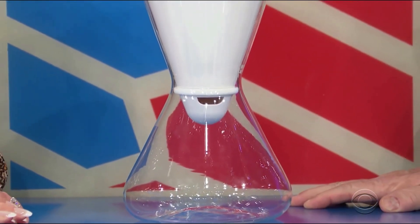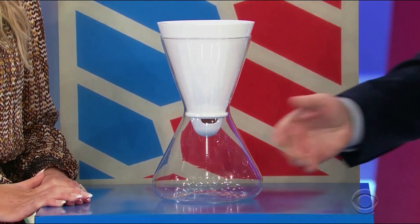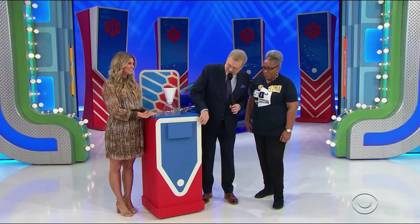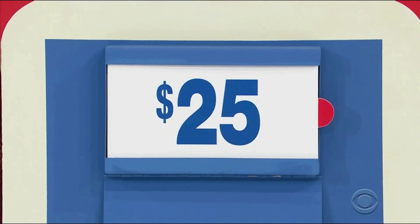This dishwasher-safe glass carafe holds up to six cups of filtered water — it's a water filter! We have a price of $25 to be able to play for the car — true or false?